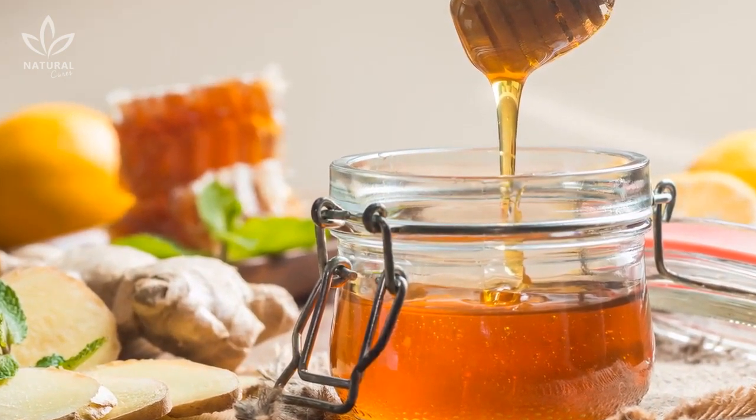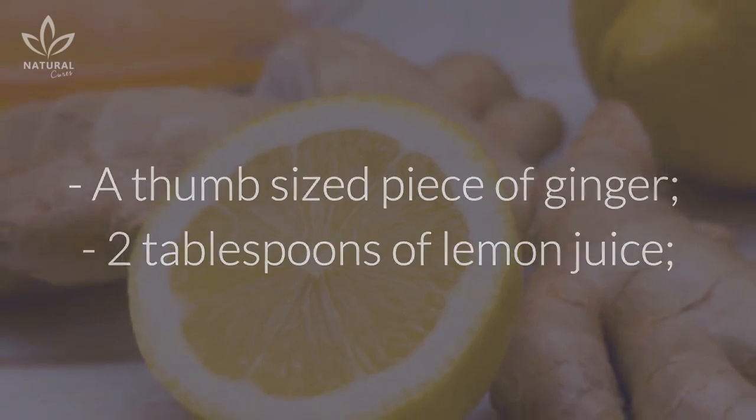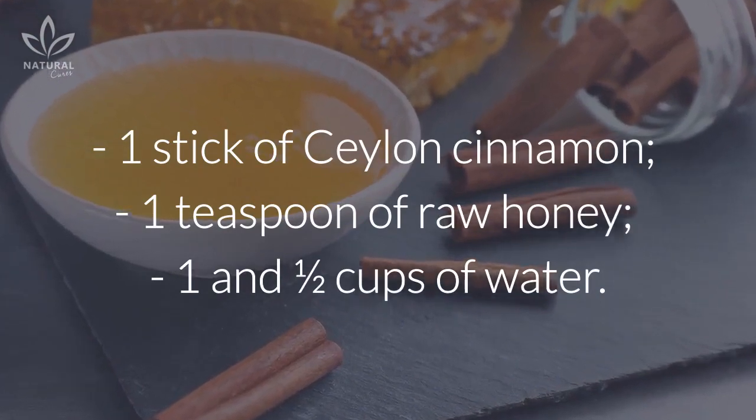Ingredients: a thumb-sized piece of ginger, 2 tablespoons of lemon juice, 1 stick of Ceylon cinnamon, 1 teaspoon of raw honey, and 1 and a half cups of water.